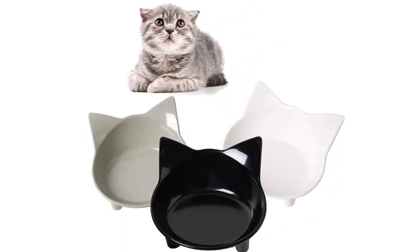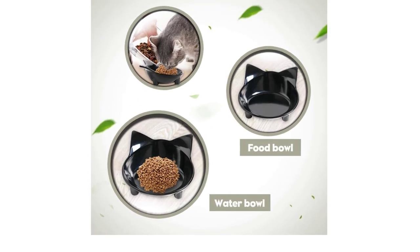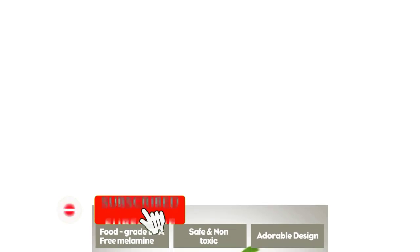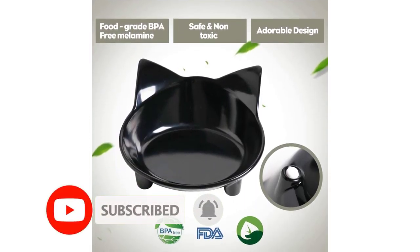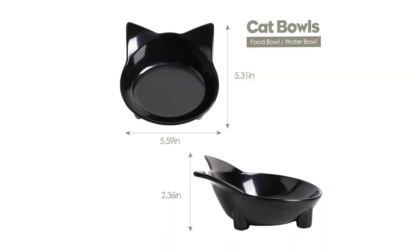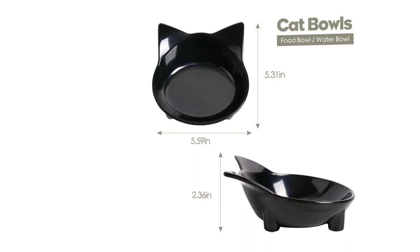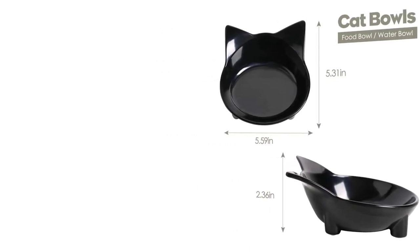Dimensions: diameter 14.5 centimeters (5.71 inches). Beautiful design and ultimate gift idea — cute, fashionable cat-shaped bowls, shiny and tactile; wherever you place it, it serves as a home decoration and eye-catching product. Perfect gift for your pet, with free shipping. Add to cart now.